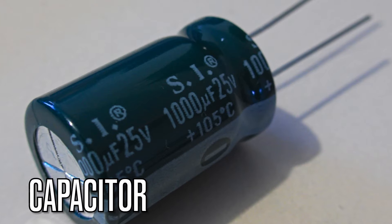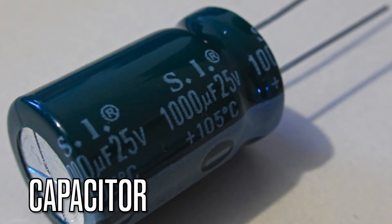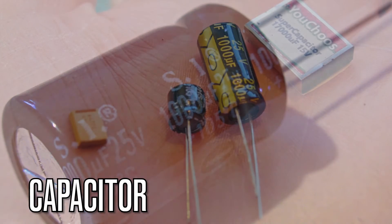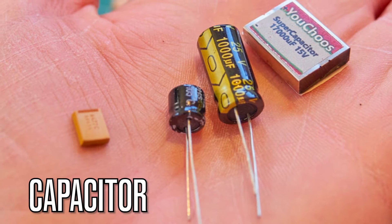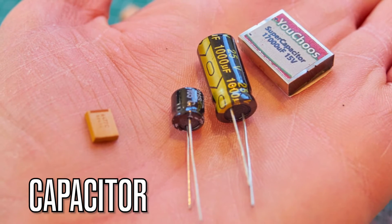Moving on to capacitors. These components store and release electrical energy. They have various applications including power factor correction, filtering, and timing in electrical circuits.